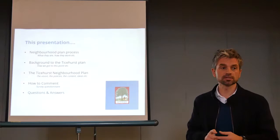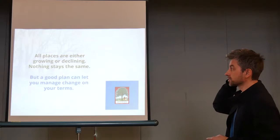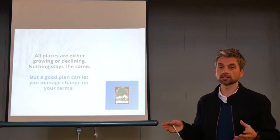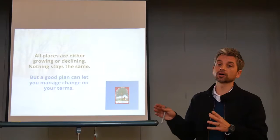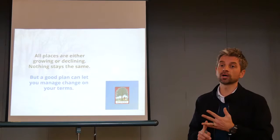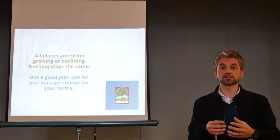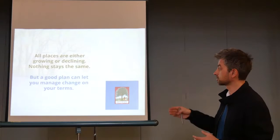One thing we use as a statement in many projects: all places are sort of growing or declining, nothing stays the same. In many rural parishes like Tyshurst, with Stonegate Village and Flinwell, a lot of people say it's perfect the way it is, we don't want it to change — but I'm afraid that's not possible. We've worked in many places where they said we've lost our village shop, the school is under threat of closure, we actually need more housing to keep this place alive. So what neighbourhood planning is about is trying to anticipate that change and manage it on your terms.